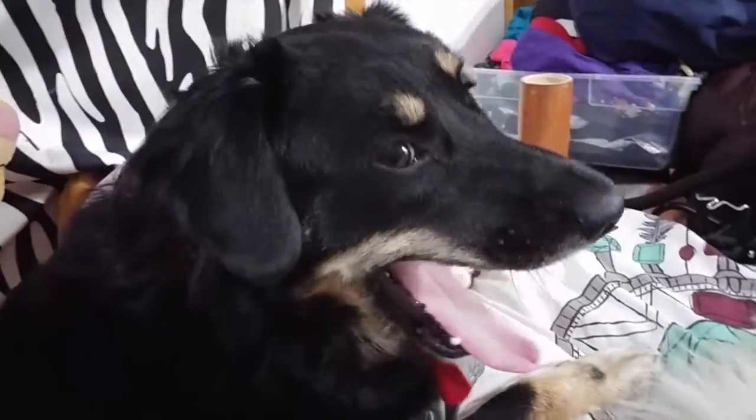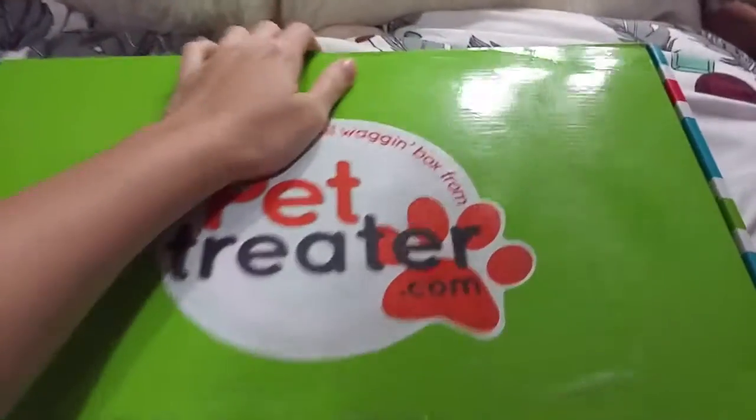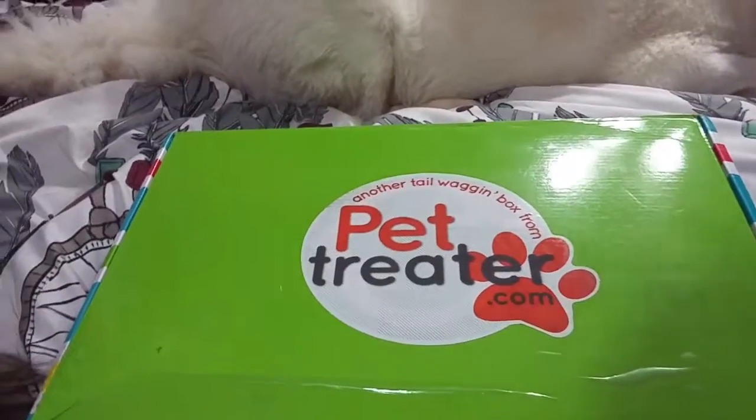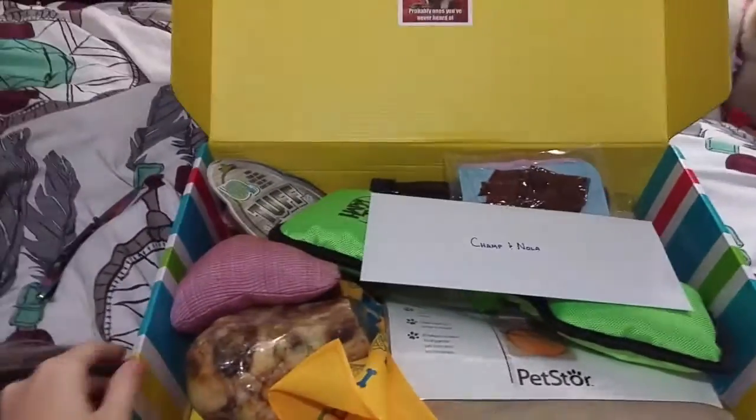I know you're excited. Champ really could care less. You ready to see what's in the box? We got to cut through this part right here. So when you open the box, it's going to have a bunch of stuff in there.